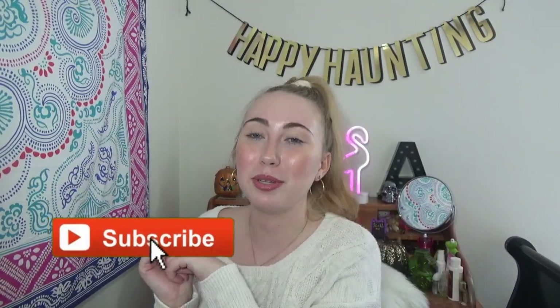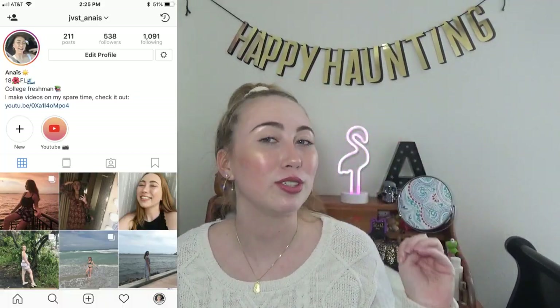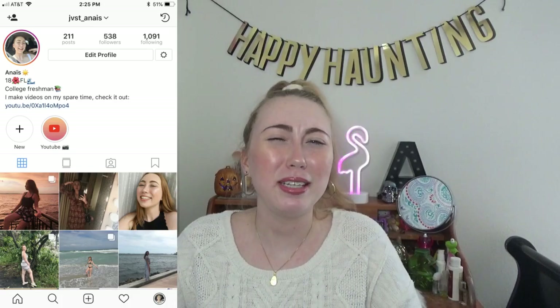Hey guys, what is up, it's Anais here today. If you are new here you should hit the subscribe button down below and the notification bell, and if you're not new, hey, what's up, how are you. I'm actually kind of whispering right now because my nephew's in the next room and he's sleeping so I don't want to wake him up. For today's video, it's about how to style white boots — I've wanted white boots for such a long time, and I know it kind of sounds silly, but trying to style them was kind of hard at first. So this video is about helping you guys if you want white boots or have white boots but just don't know what to do with them.